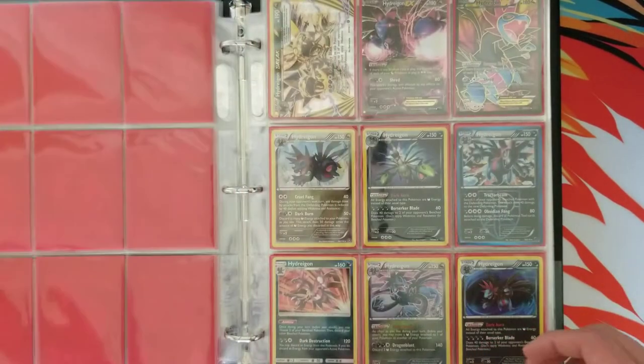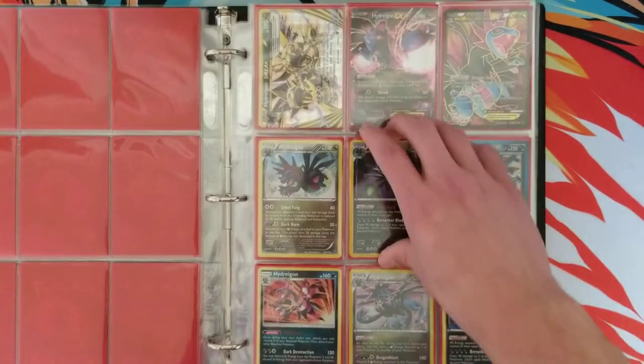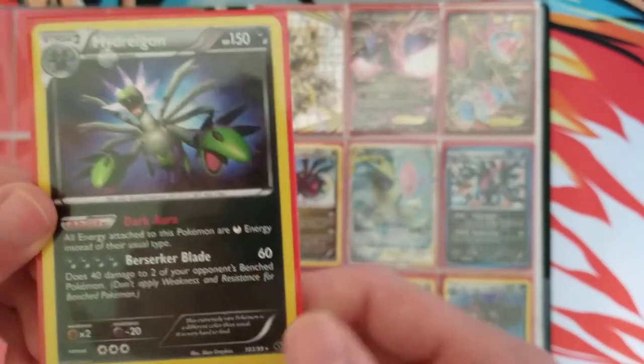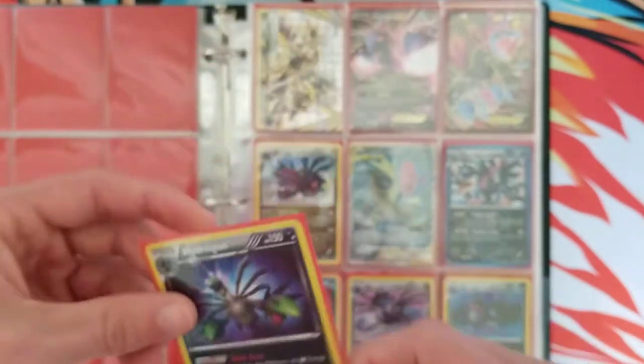I really like Garchomp. I also really like Hydreigon. Here's a Secret Rare Hydreigon — 103 out of 99, as you can see. I believe this comes from Noble Victories, an older set. Pretty cool stuff right there.